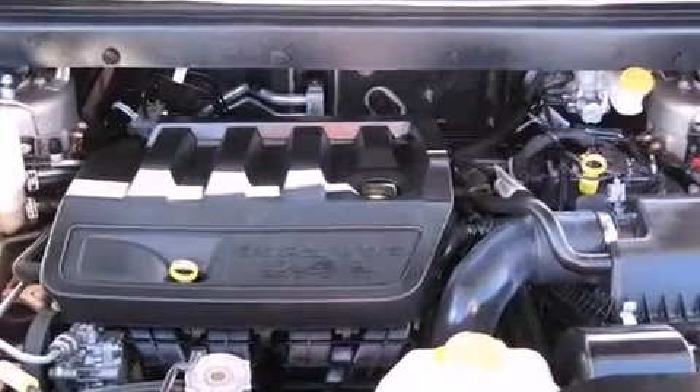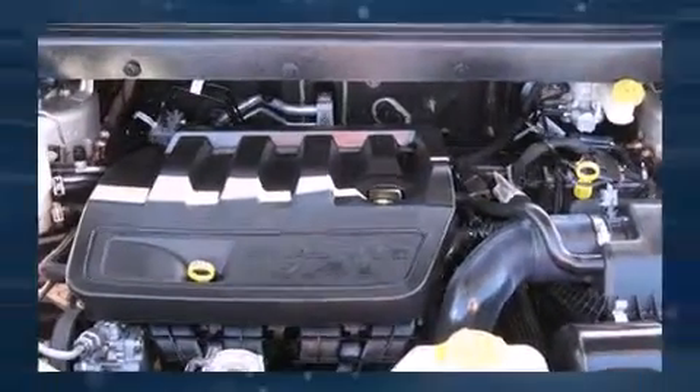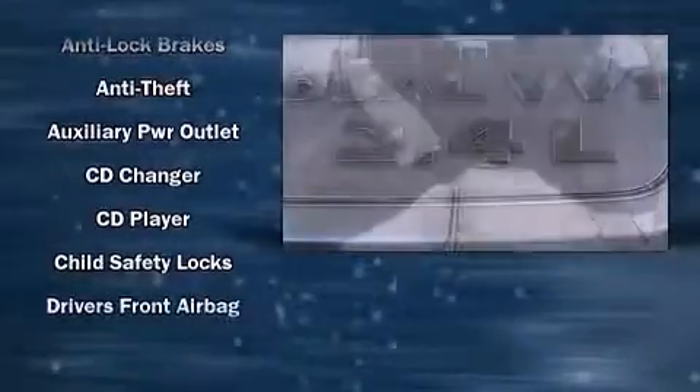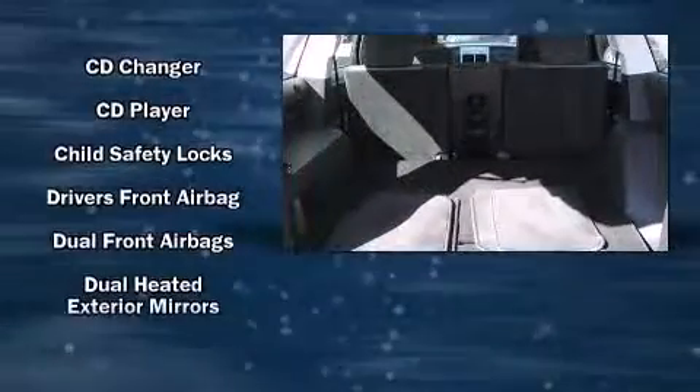Passengers are protected by various safety and security features including head curtain airbags, front side impact airbags, traction control, ignition